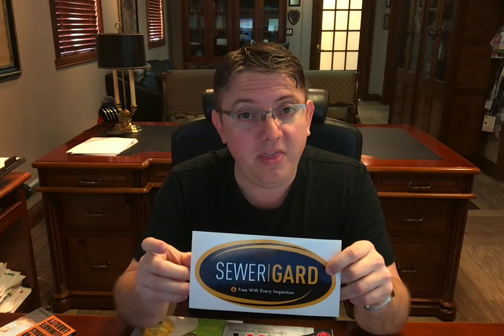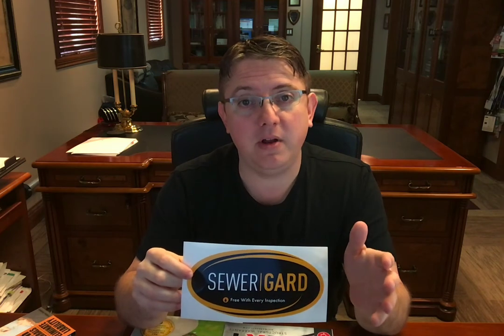I want you to focus on something further down their website. Just scroll down to where you see the amazing benefits included with every inspection. You'll see mold safe, 90-day warranty, a roof leak protection plan, recall check, and of course sewer guard. Now, sewer guard is offered by thousands of home inspection companies throughout the U.S. and Canada.